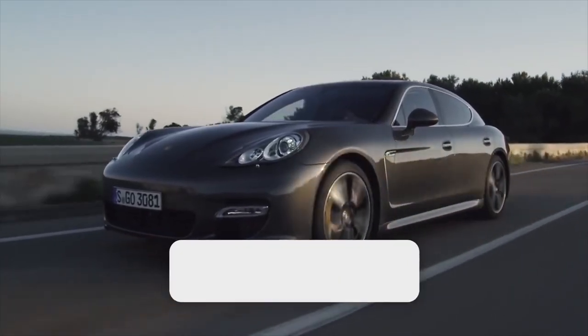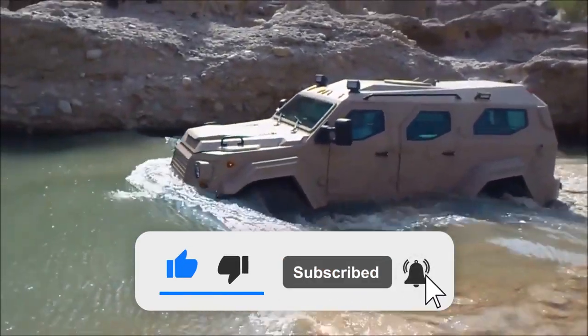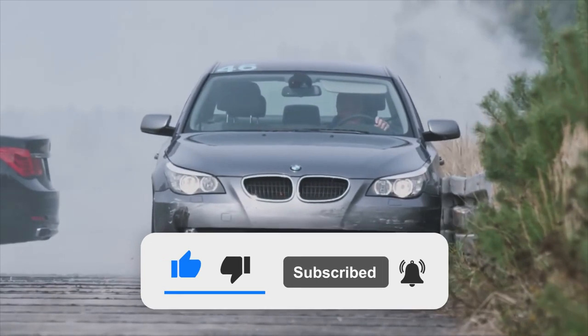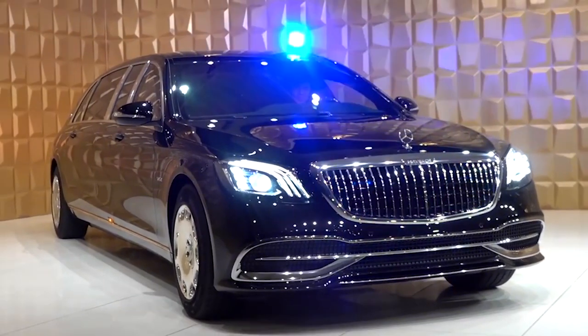If you liked this video, give it a thumbs up and don't forget to subscribe to get updates on new videos. The comment section is all yours — do tell us your suggestions about next videos. Bye!